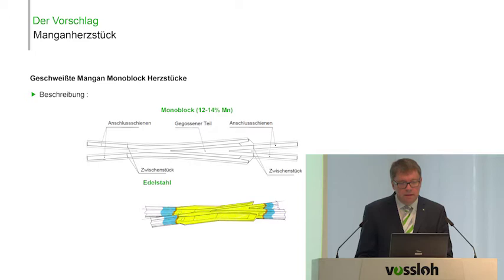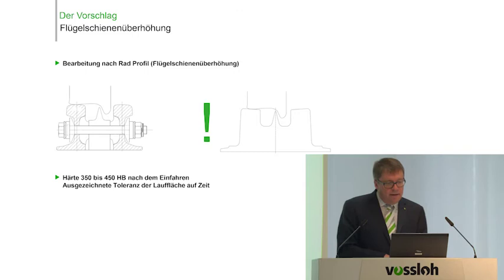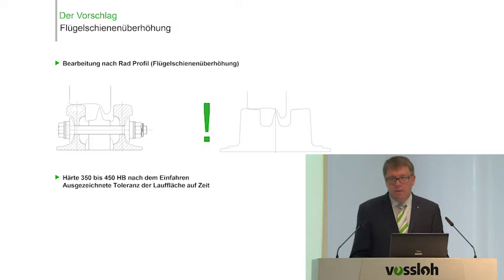When we use the monoblock frog, we have a cast part in the middle that we optimally adapt to different wheel profiles, with four welded extensions that fit directly into the network. The rails cannot be welded directly onto the steel because the manganese steel content is between 12% and 14%, which is very high. Because of this, we developed a standard steel insert that connects the monoblock to the rail extensions, which are made of rail steel.